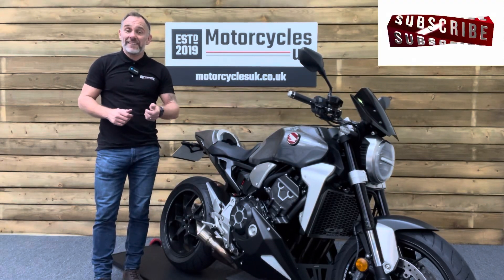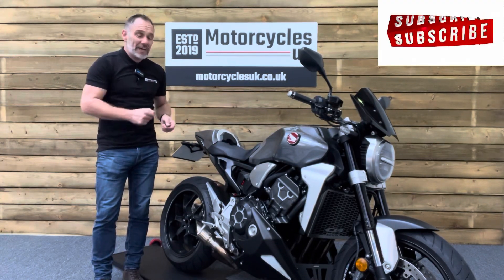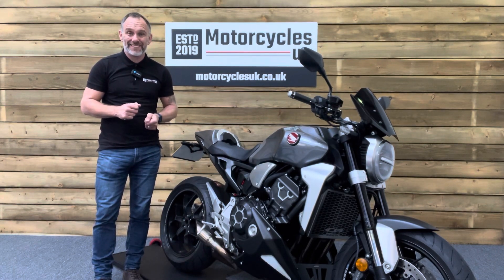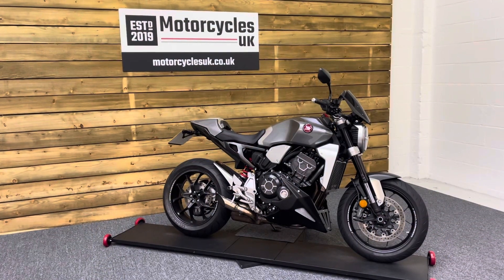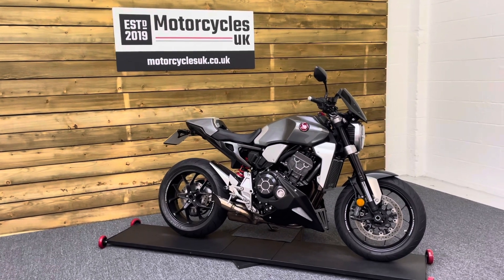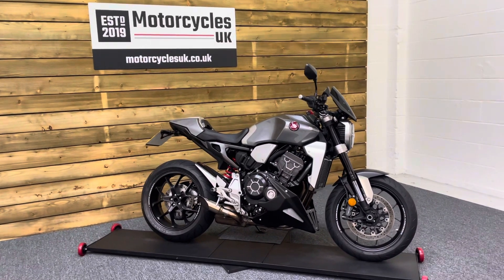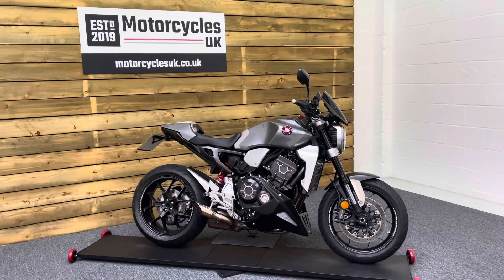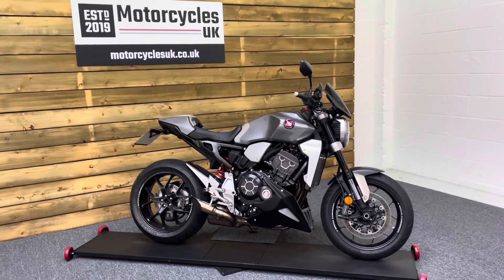Hi and welcome to Motorcycles UK. Today I'd like to show you a short video on this absolutely stunning Honda CB1000R Plus. This is a 2020 bike on a 69 plate with just 4,863 miles and a full service history. This bike is in excellent condition.